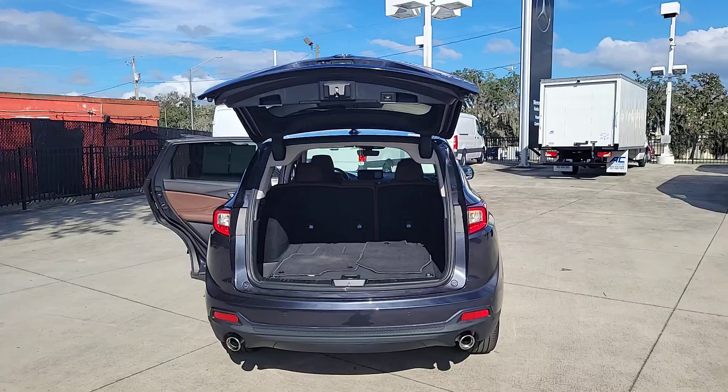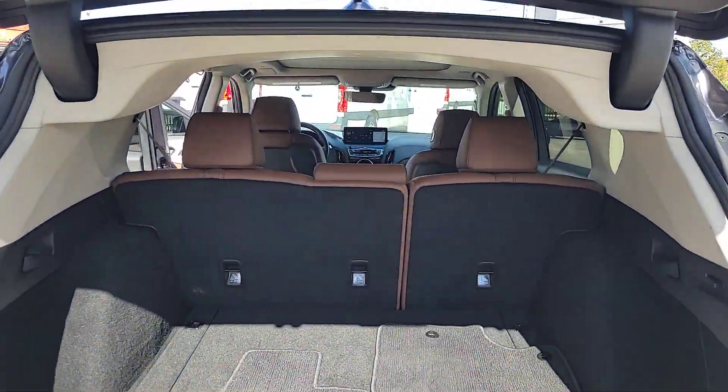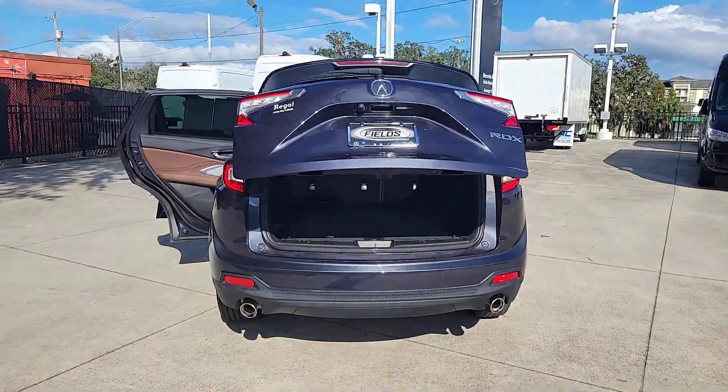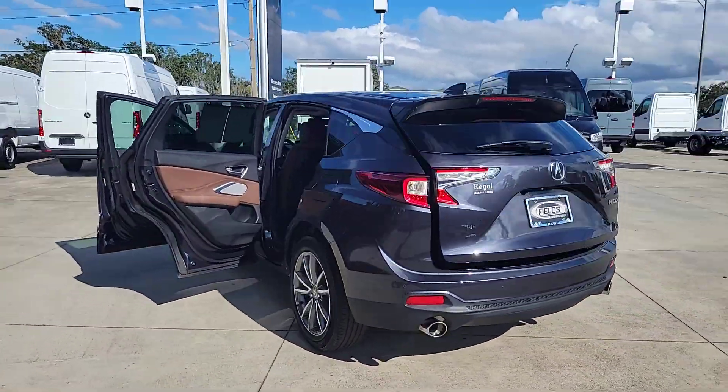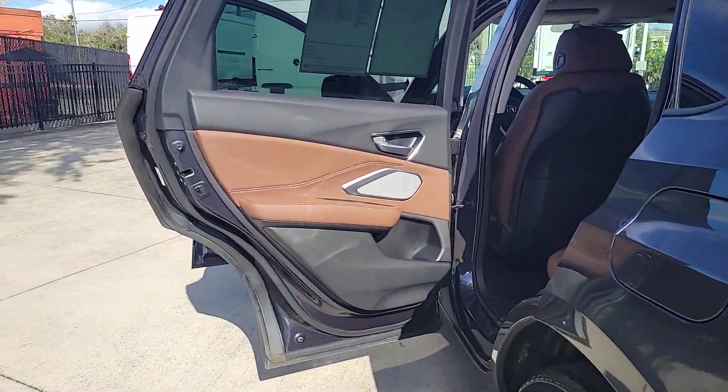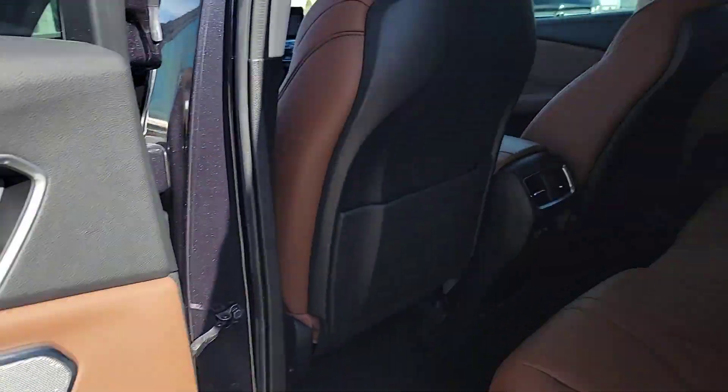The following are some of this vehicle's highlighted options: pre-collision system, lane departure warning, panoramic roof, navigation system, keyless entry, sun and moonroof, backup camera, satellite radio, power liftgate, power passenger seat.